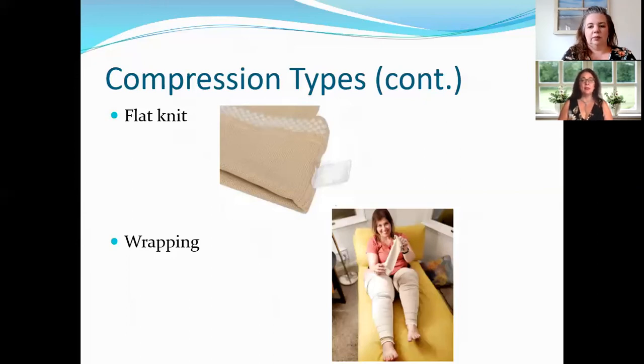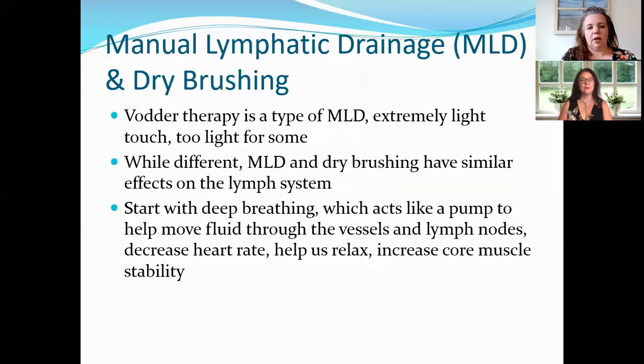Wraps are really good because they can be very adjustable — you're wrapping around the limb and there are multiple places to tighten, which makes them great for different sizes, such as the thigh compared to the calf.